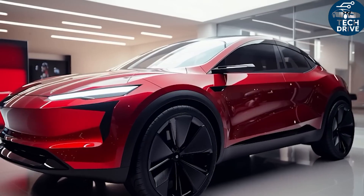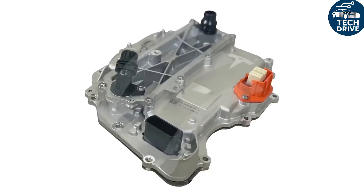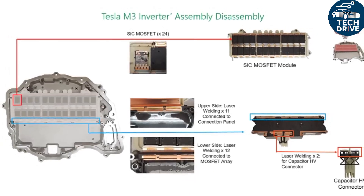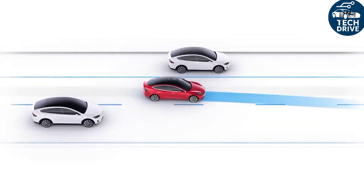Here's why. First, energy: if a car uses around 15 kWh per 100 km, saving just 5% adds up to 750 kWh over 100,000 km — that's hundreds of dollars in energy savings.